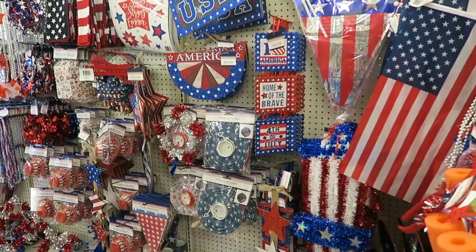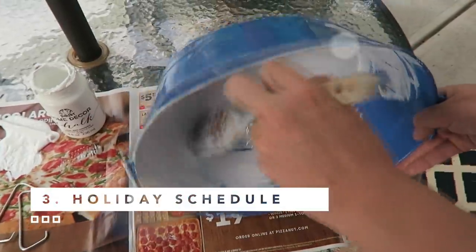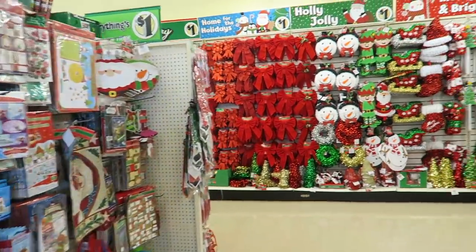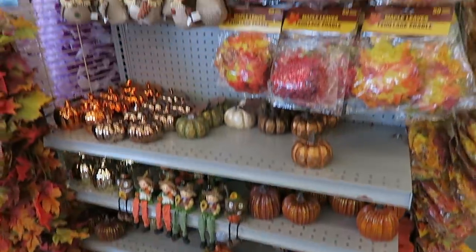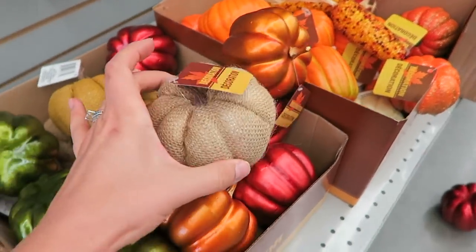Tip two is to understand the holiday schedule and when new products roll out. For each of the major holidays, those items are going to hit the floor about one month before the holiday actually takes place. Christmas is a little bit earlier — you can expect November 1st for those items. Things tend to sell out very quickly, so it's important to know that if you're looking for something specific. There are two different waves for each season — the first wave of fall stuff has come, and then in late July you'll see the second wave because they want everything out before August.